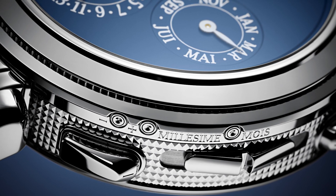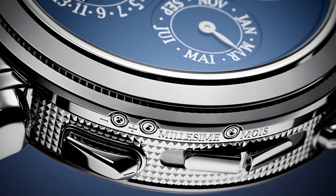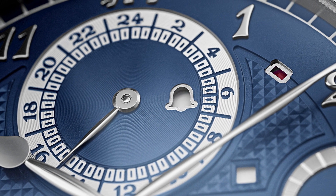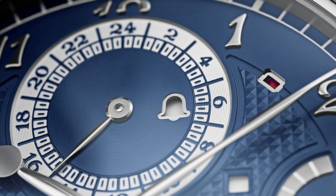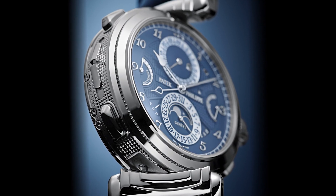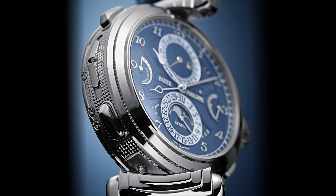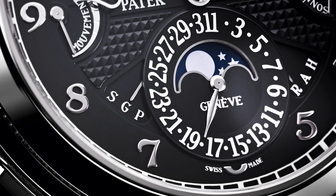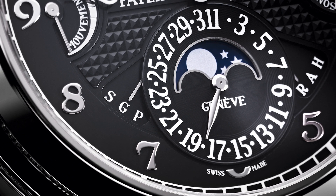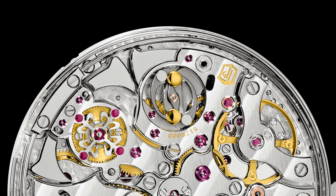Patek Philippe Reference 6300 takes the world of striking watches to extremes that have not been previously imagined. Let's cut to the meaningful properties of how things work. Grand Master Chime is built around a grand and petite sonnerie with minute repetition, utilizing three gongs and three hammers to accomplish a multitude of striking possibilities.